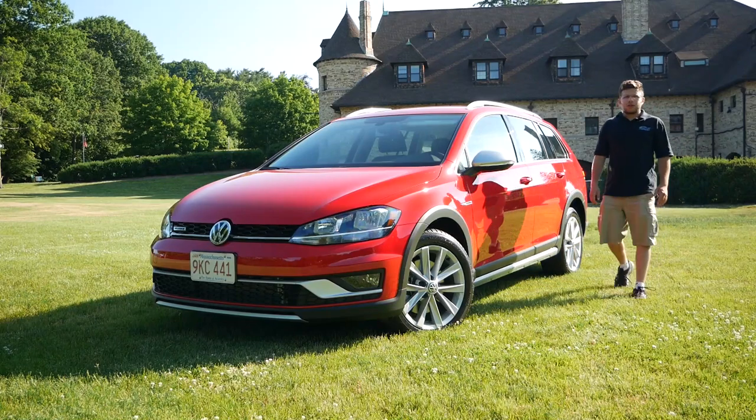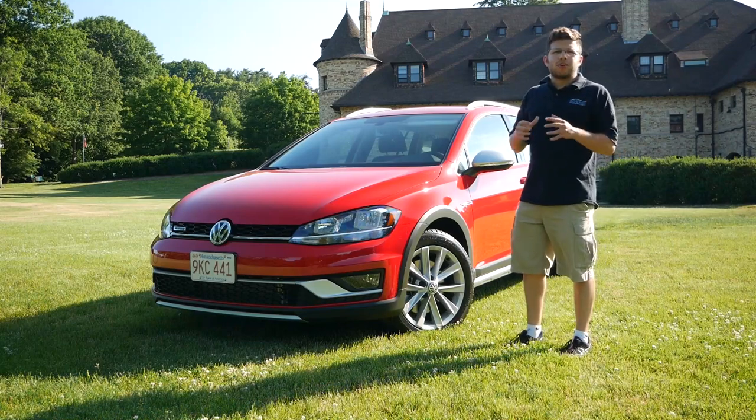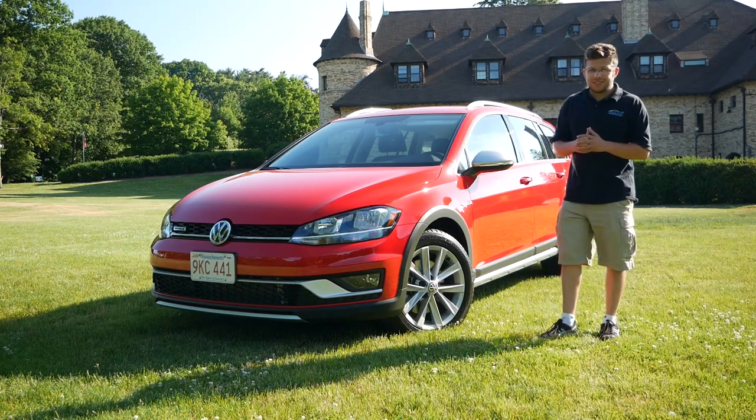Hey everyone and welcome to Boston Auto Blog. I am at the Lars Anderson Auto Museum in Brookline, Massachusetts. And today would have been German Car Day, but due to the circumstances, it was canceled.